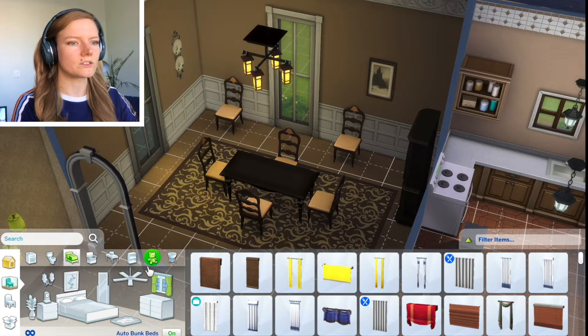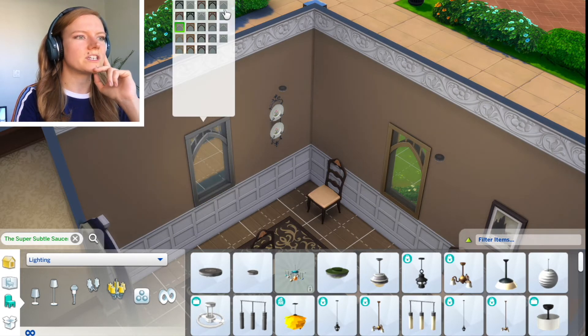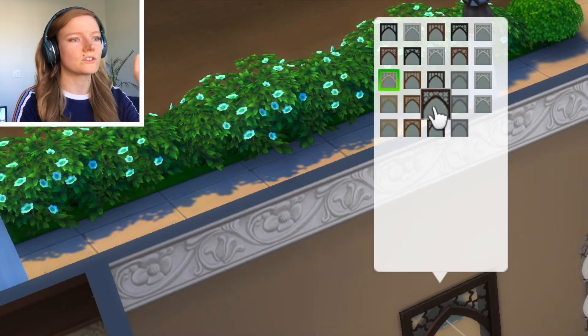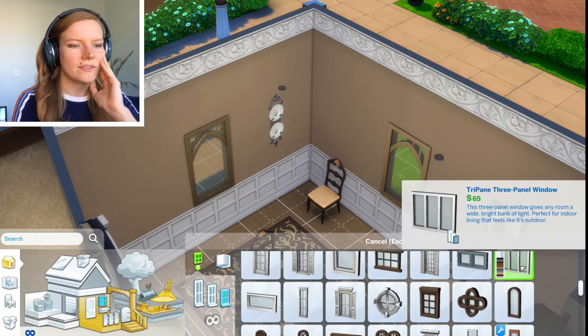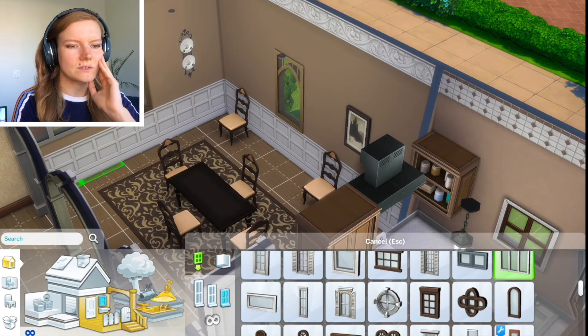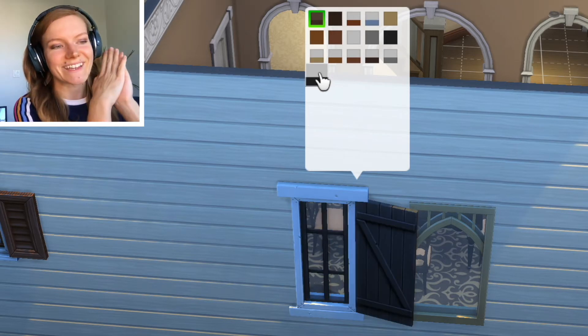Oh, all the windows! Let's look at all of the windows. Look at these cool window options - there's so many choices now. There's just so many more options. I think it's every single one of the base game windows. So cute - we have blue, we have all these different wood tones. This is gonna make houses so aesthetic. Honestly, if you're not a builder this probably isn't for you.